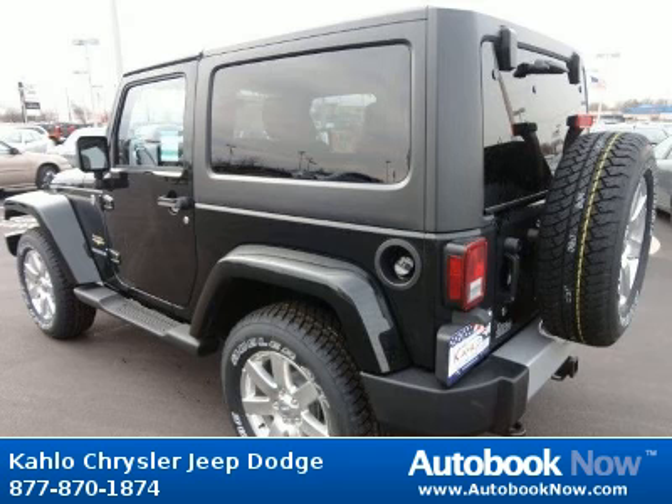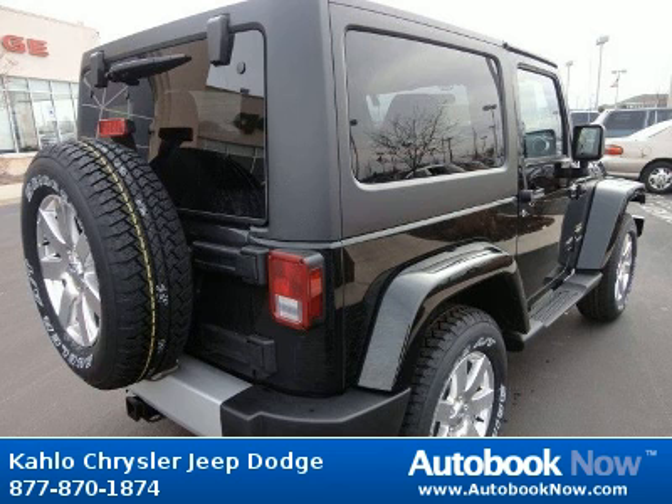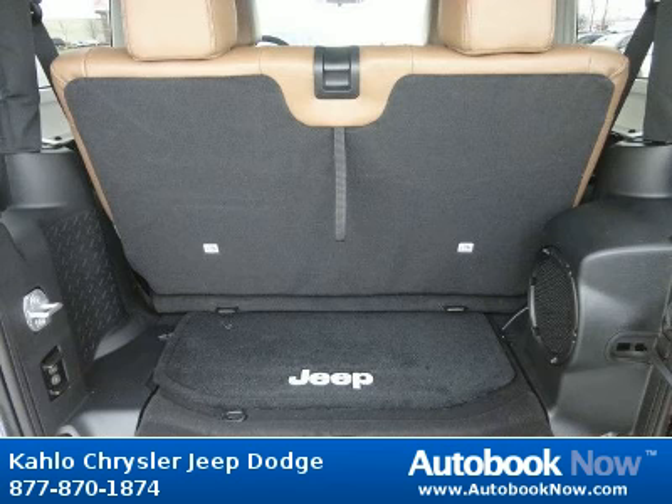Features include P255-70R18 on off-road all tires, full-size spare tire, matching spare wheel, and much more. Visit autobooknow.com for more details.